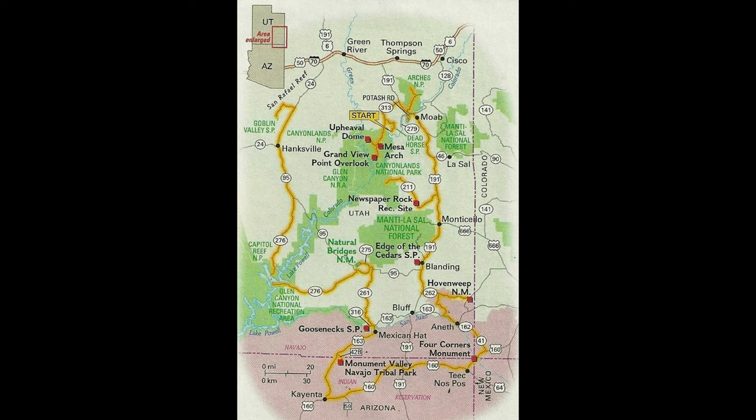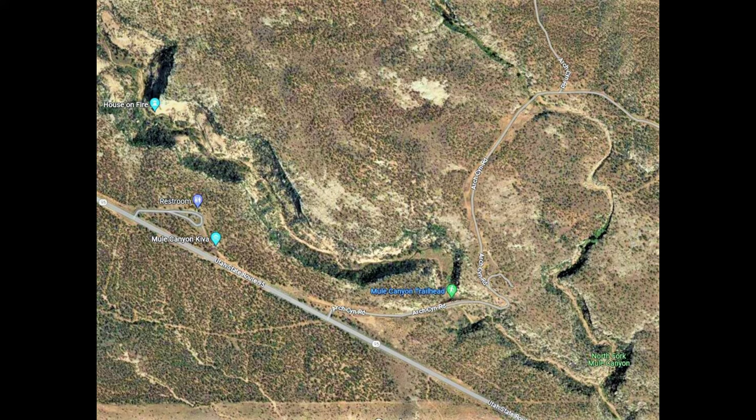Hello and welcome to another Cactus Hill Adventure. In today's episode we're going to be going on Highway 95 just west of Blanding. We're going to be visiting the Mule Canyon Kiva and driving up Arch Canyon Road.